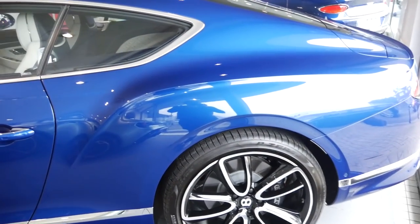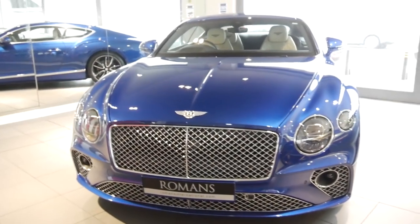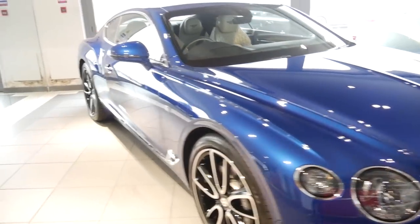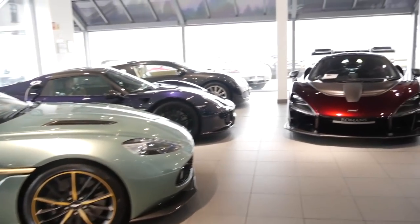To the right we have a really nicely specced Bentley Continental GT. It's good to see these rolling out on the roads now — it's a massive improvement from the previous generation. It definitely needed a spruce up and that's exactly what it's got. Let's head down for a closer look at these three headline cars.